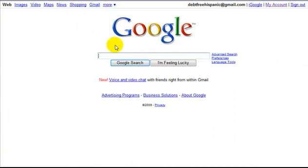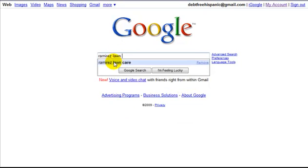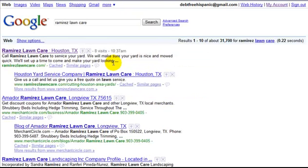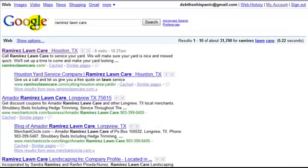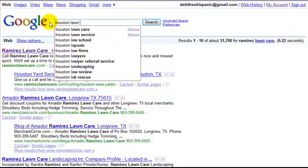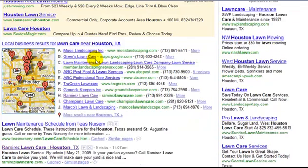The third one is Ramirez Lawncare, based out of Houston, Texas, and it's in the number one spot on Google. A feature I used was putting in keywords — for example, 'Houston Lawncare' — which is something people search for, and Ramirez Lawncare comes up as one of the main lawn care services in Houston.